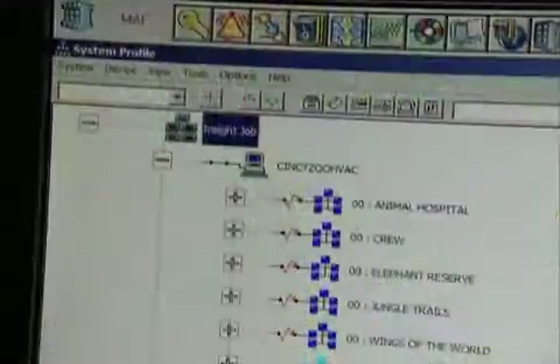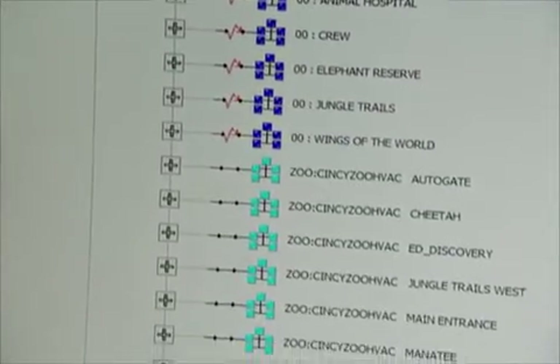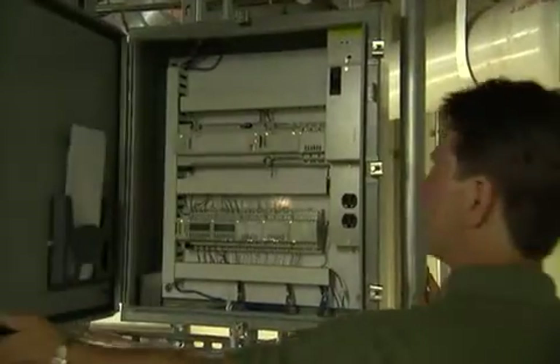Our number one cost, like any organization, is staff — it's 79% of our expenses. Now with some of the Siemens technology, we can be much more efficient and productive. The more we automate, the less hands we have on things. So we've taken that freed-up labor and put it towards other things that fit our mission. It's been a huge productivity piece for us.